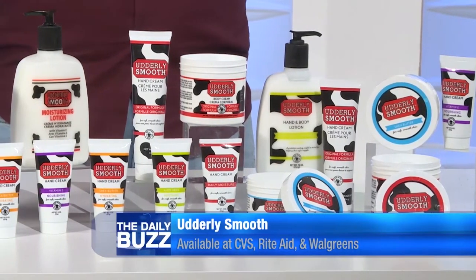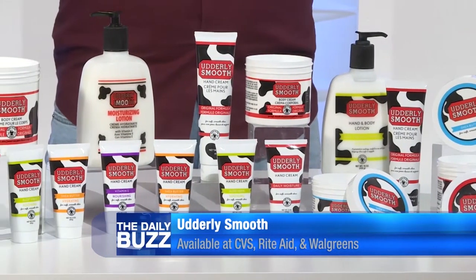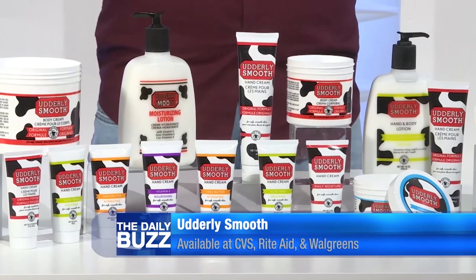Utterly Smooth body cream is less than six dollars and can be picked up at your local CVS pharmacy, Rite Aid, or Walgreens.